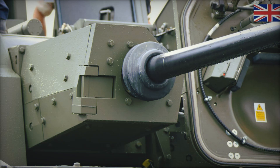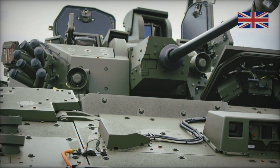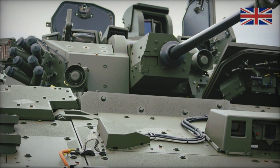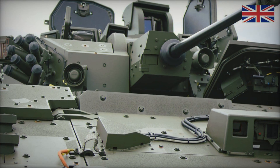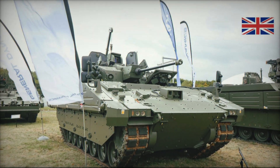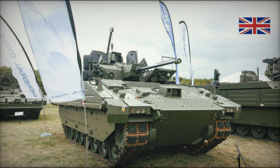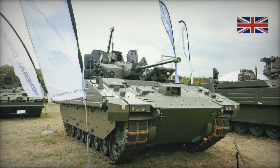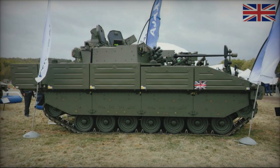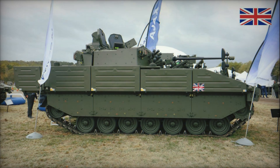Another noteworthy aspect of Ajax IFV is its reconnaissance capabilities. The vehicle is equipped with advanced sensors, cameras with infrared detectors and thermal imaging systems, enabling it to conduct reconnaissance at considerable distances without risking soldiers' lives. The system can operate in poor visibility conditions, smoke, or even in complete darkness. The vehicle's ability to collect and process intelligence data makes it a powerful tool on the battlefield.